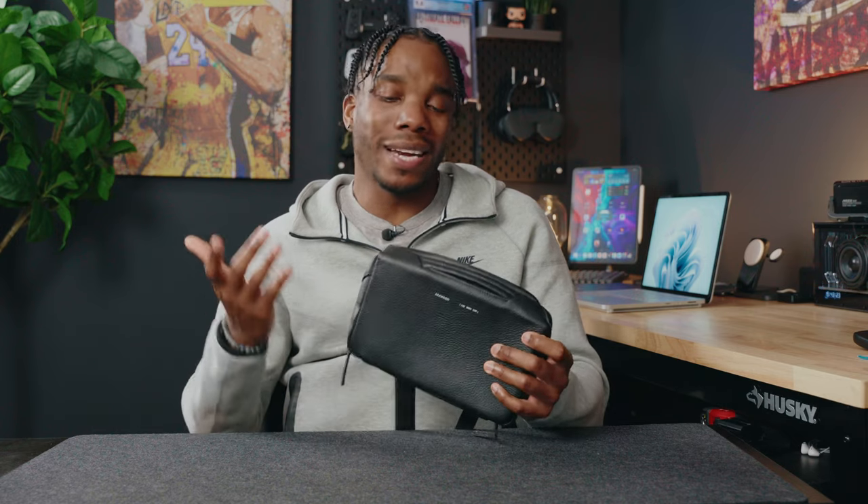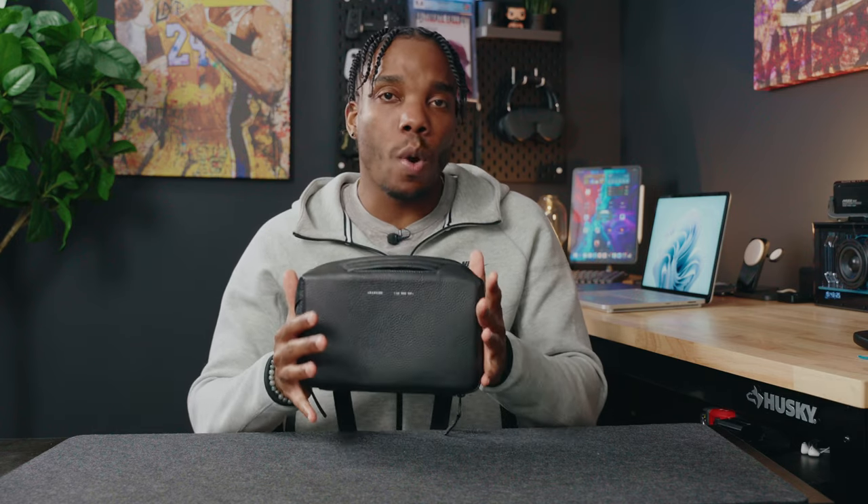I've taken everything out because we're going to go over all of my items one at a time, but I just like that everything's in one spot. I don't have to worry about filling my pockets with a ton of stuff. If I want to find something I know exactly where it is at all times, and it just looks good as well.